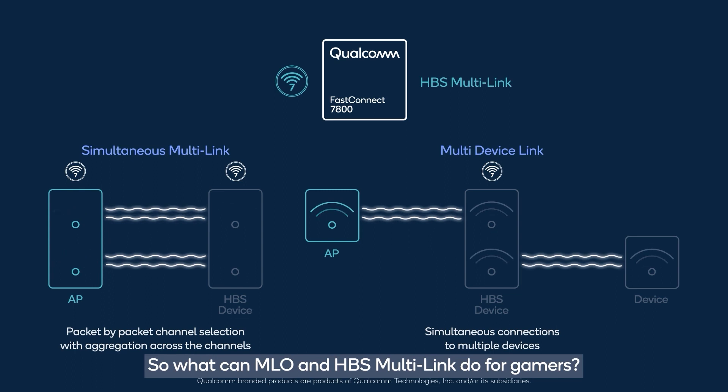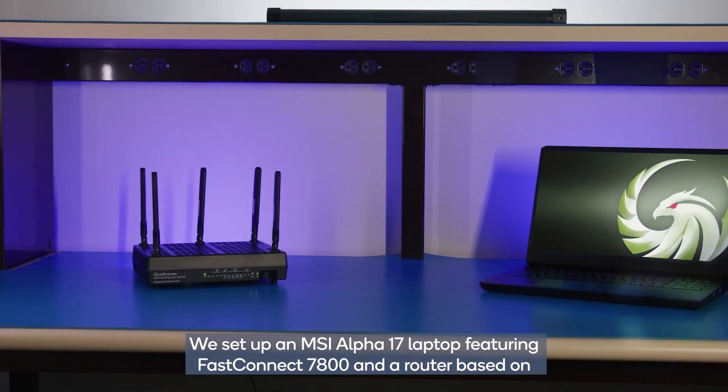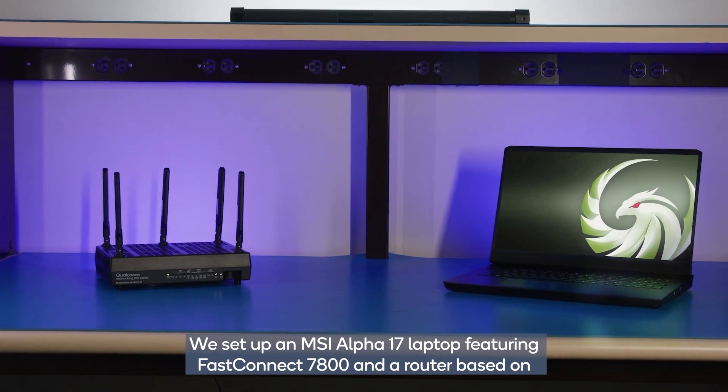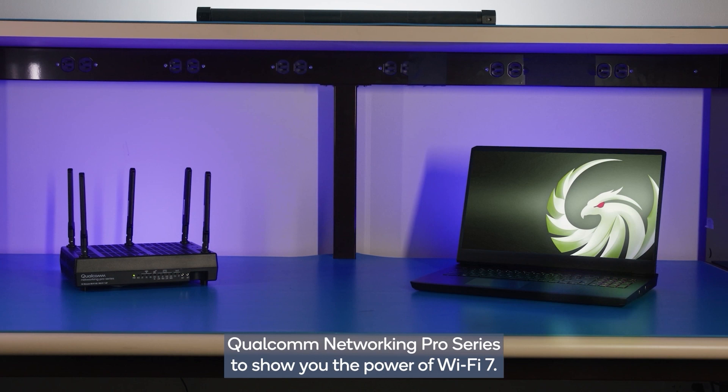To show what MLO and HBS multi-link can do for gamers, we set up an MSI Alpha 17 laptop featuring FastConnect 7800 and a router based on Qualcomm Networking Pro series to demonstrate the power of Wi-Fi 7.